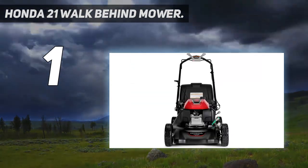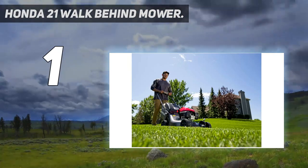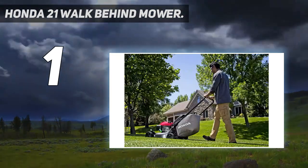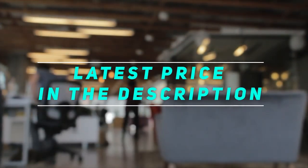If the goal is to find a top-quality walk-behind mower that is easy to use and leaves a great-looking finish, this would make an excellent choice. Check out this video description for the latest price and more information.